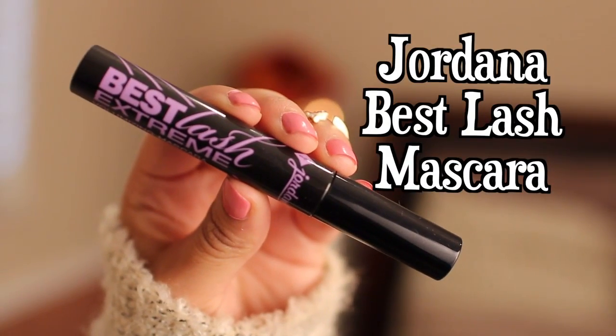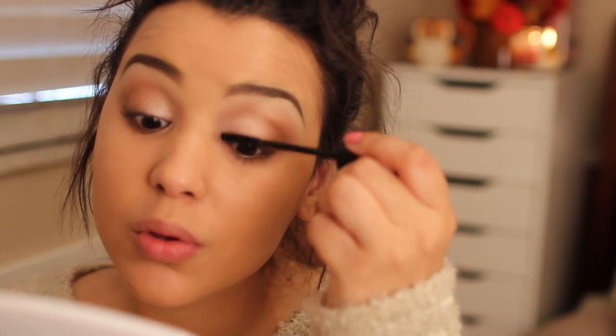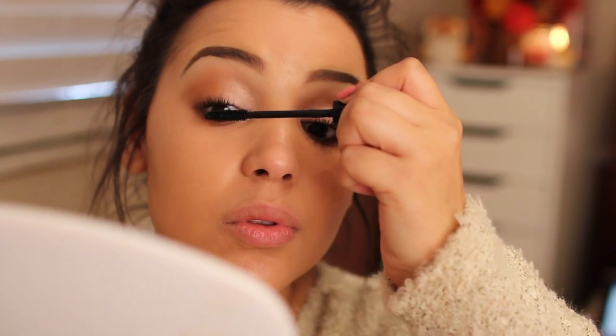Then going in with Jordana's Best Lash Mascara, which is my favorite right now. I'm working it at the very root of my lashes and then upward to give a little bit of length, and simply applying this to my lower lashes as well.